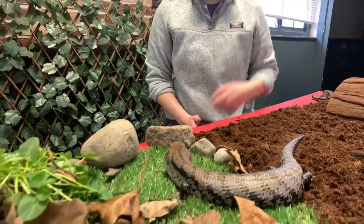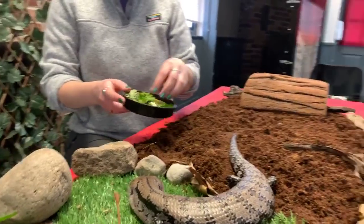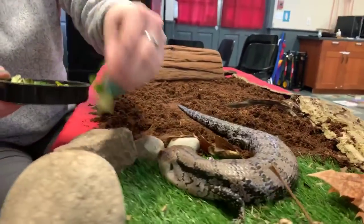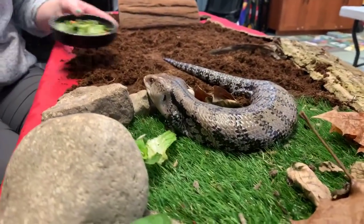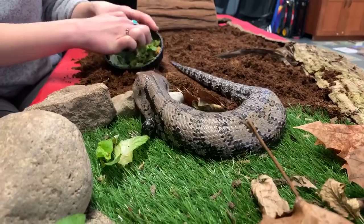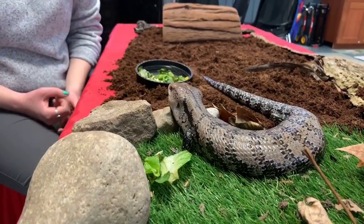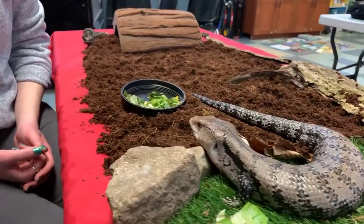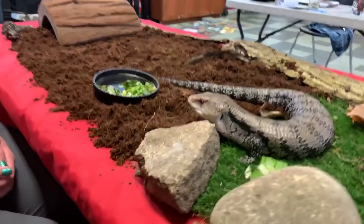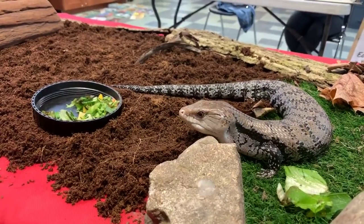It's great timing because we actually have a little bit of a salad here for our friend Sidney. In case you didn't catch us earlier, we do have Sidney here. He is a blue-tongued skink, which is a type of lizard, so he is a reptile, which means that he is covered in scales. He is a blue-tongued skink, which means that he has a very amazing blue tongue.